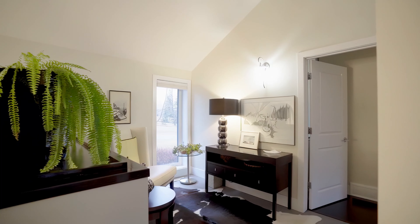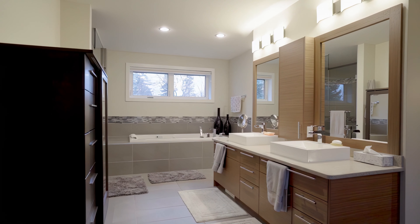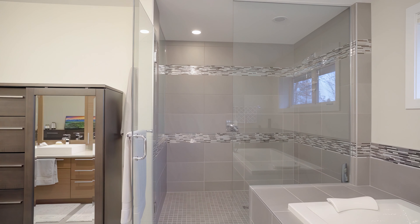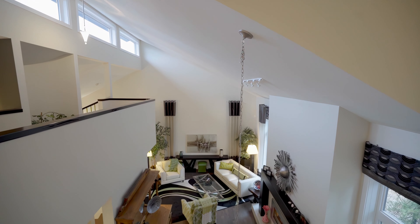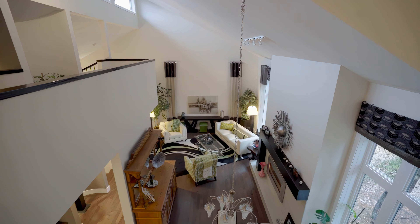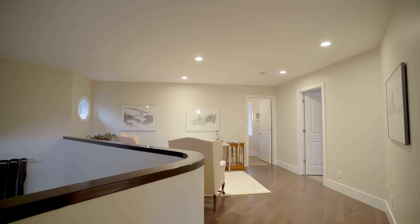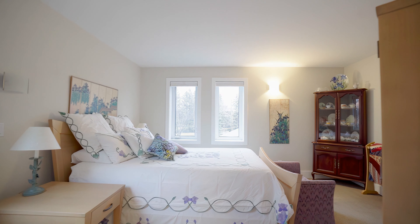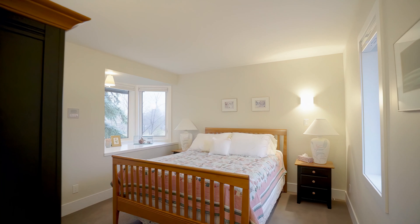Journeying into the private quarters, the executive primary bedroom is a sanctuary of comfort, featuring leather plank tiled flooring that leads to a lavish five-piece ensuite. Imagine yourself unwinding in the jetted tub or enjoying the spaciousness of the double sink vanity and huge shower. The walk-in closet and personal balcony overlooking the mature treed acreage add layers of luxury and serenity to this intimate space.